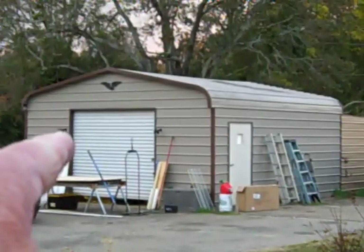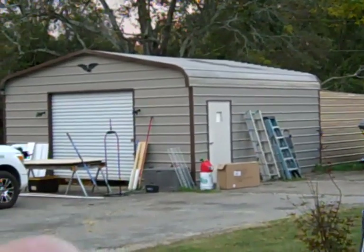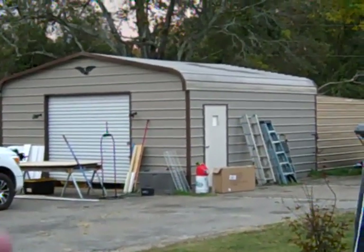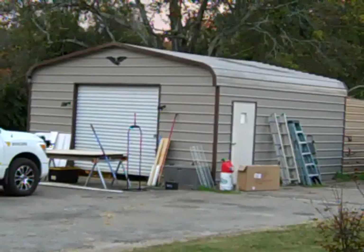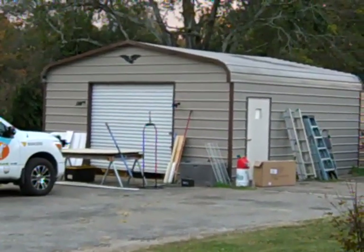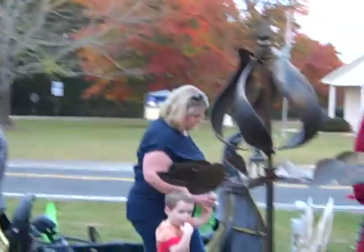I'm gonna get out of here y'all. Once again, if y'all need a garage like that, I've got different kinds — ones with windows, different styles, any size, any height you need, two roll-up doors, three windows. Give me a call. I sell RV covers, carports for cars, campers, whatever you need, boat covers. 864-296-3202. I'm listed in the book — it's Anderson Carports and Garage.